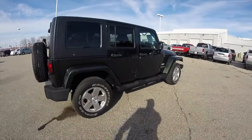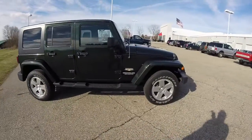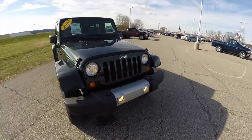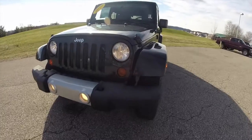This does conclude our quick walk-around look at this 2010 Jeep Wrangler Unlimited Sahara. If you have any questions or would like to see this vehicle, please contact our showroom. One of our friendly sales staff will be more than happy to answer any questions you may have. And as always, thanks for watching.